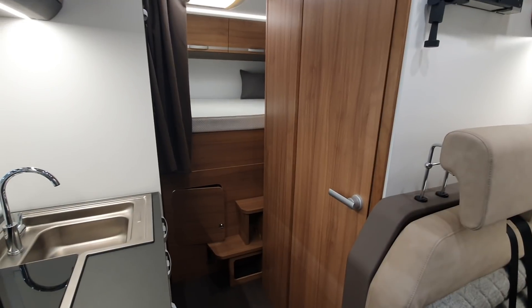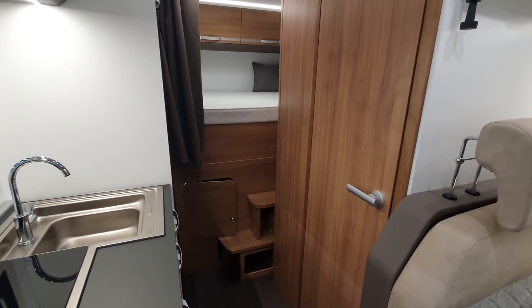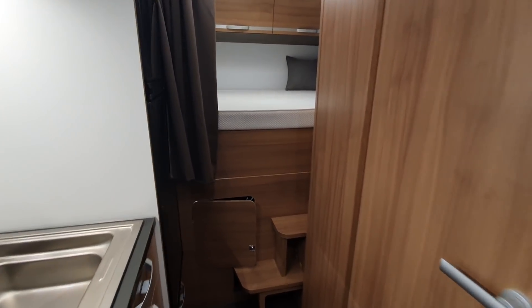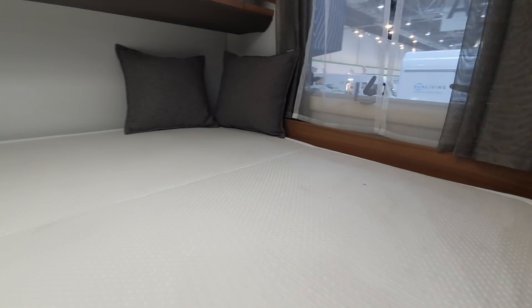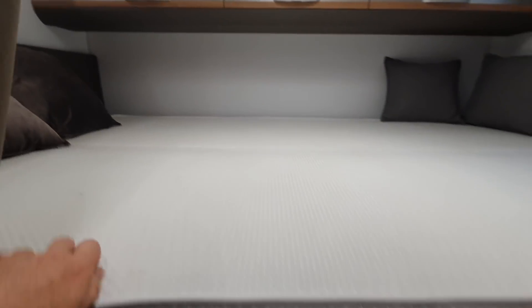I think it's got four belted positions — there might be six. It must logically have six belted positions. There's a good bed at the back, and I like the steps up.